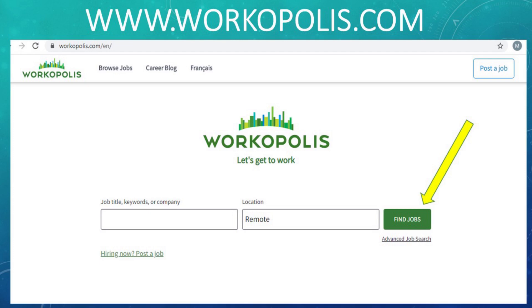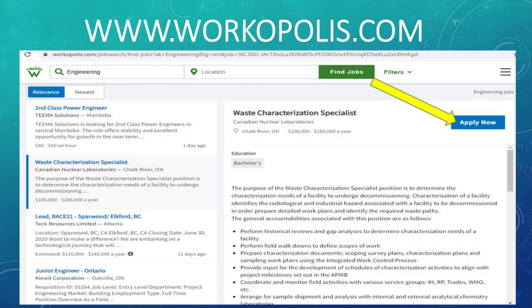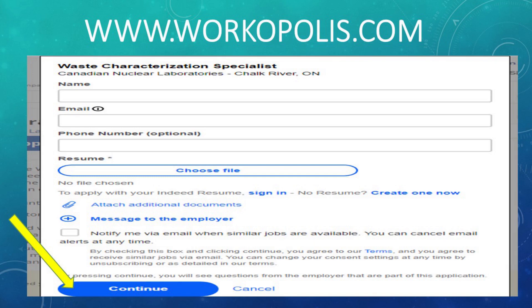The next site is actually a Canadian job posting site, and while they have more than engineering positions, I was very impressed with how many they had for Canada in engineering and the quality of the postings — so I wanted to include this one. That is Workopolis. I love how simple Workopolis's main page is. Once you click on Find Jobs and type in engineering at the top, it narrows down positions to just engineering roles. I chose to look at a waste characterization specialist. When I clicked Apply Now, it took me to a page where I uploaded my resume and any additional documents, then clicked continue.